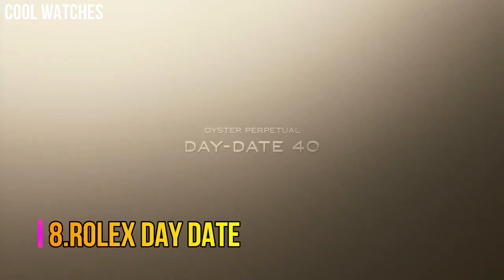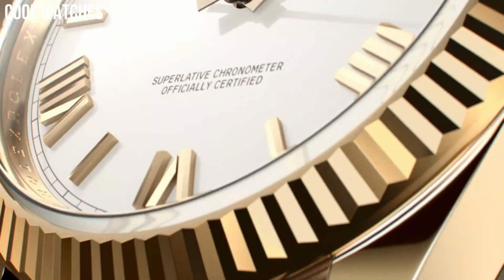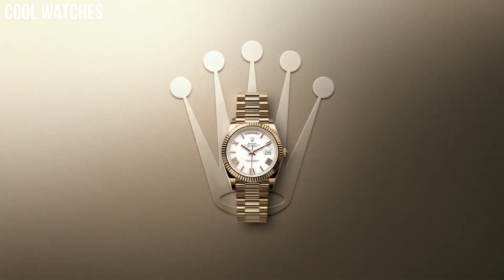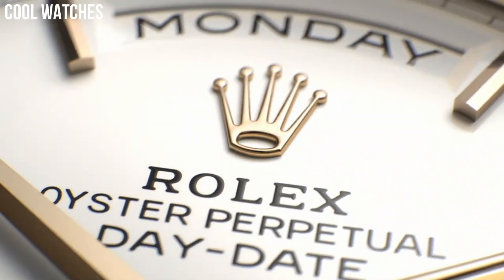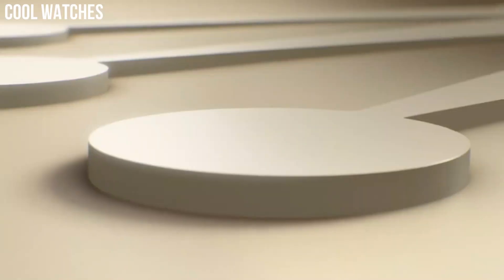Number 8: Rolex Day-Date. Its debut as the first waterproof and self-winding chronometer wristwatch to offer a modern calendar with an instantaneous day display, spelled out in full in a window on the dial in addition to the date. Automatic movement, self-winding, Swiss made. Scratch-resistant sapphire crystal. Waterproof. Screw-down crown. Double quick set. Case material: yellow gold. Case diameter: 36 mm. Band material: yellow gold.